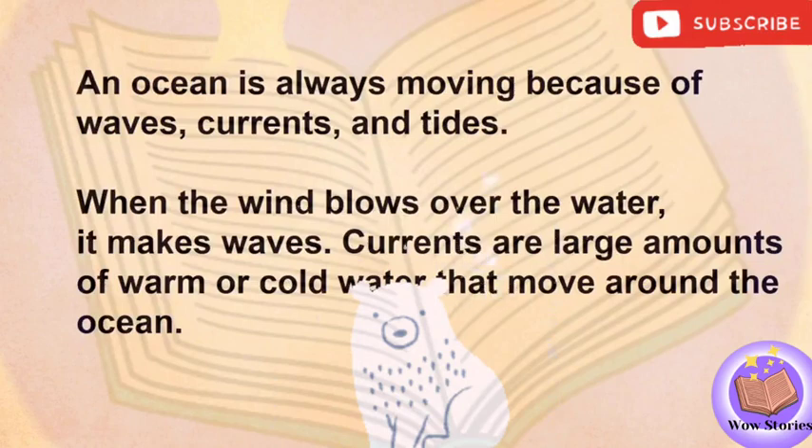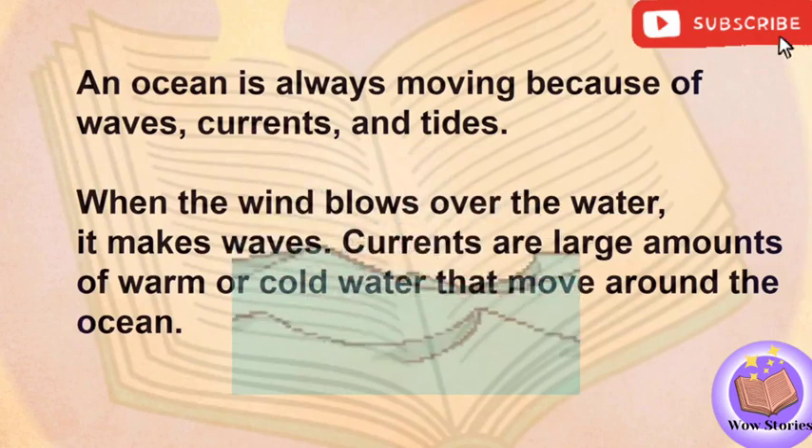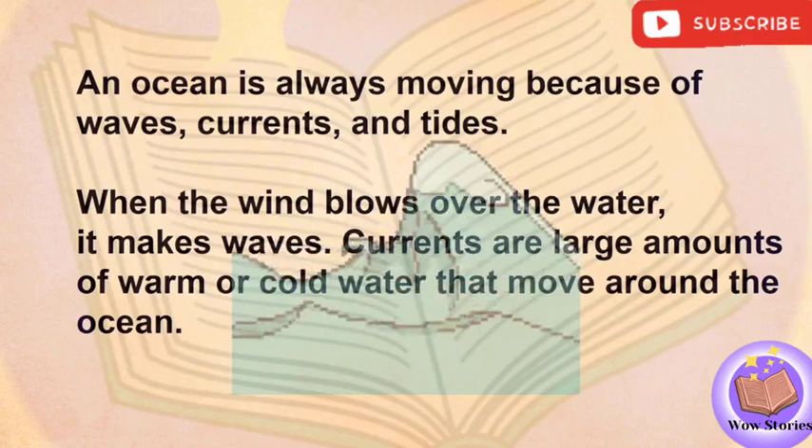An ocean is always moving because of waves, currents, and tides. When the wind blows over the water, it makes waves.